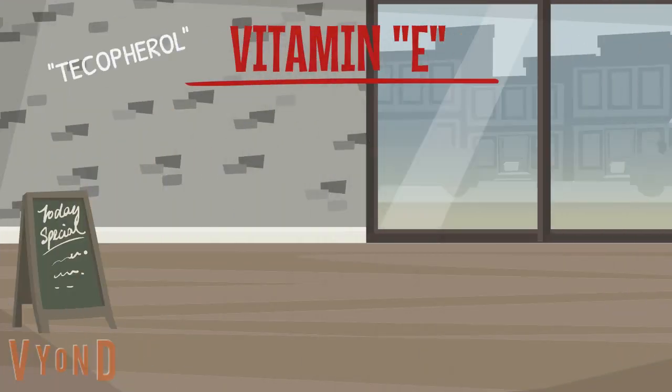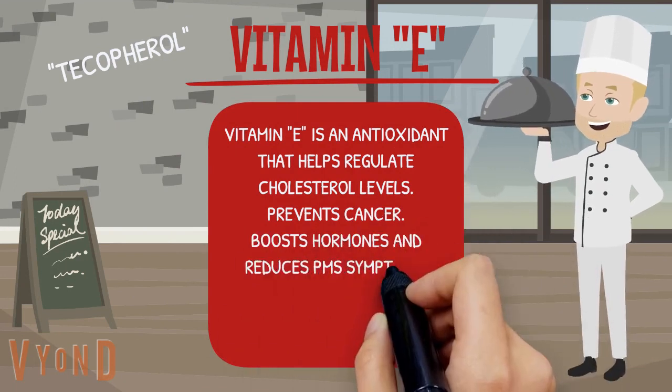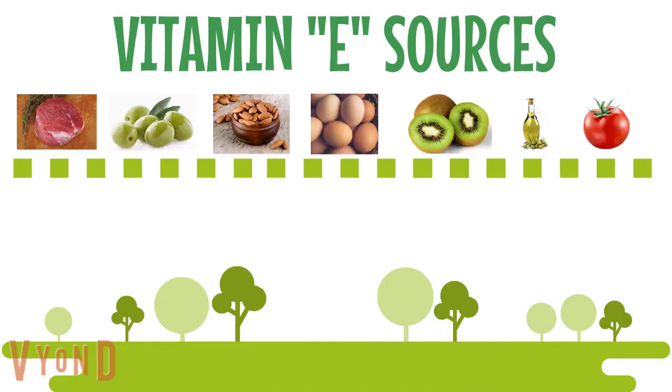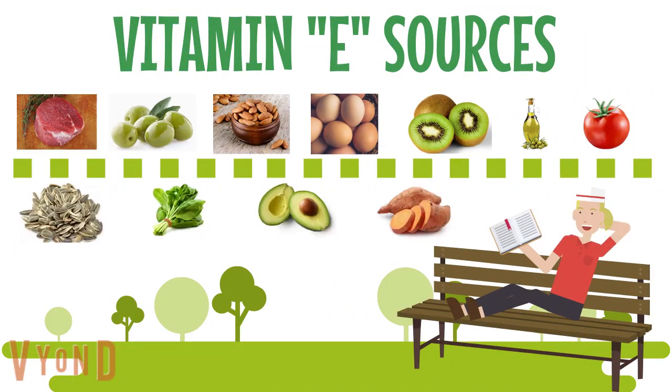Vitamin E is an antioxidant that helps regulate cholesterol levels, prevents cancer, boosts hormones, and reduces PMS symptoms. It fights fatty liver disease and prevents Alzheimer's disease. To improve your vitamin E intake, you can eat lean meats, olives, almonds, eggs, kiwi, olive oil, tomatoes, sunflower seeds, spinach, avocados, and sweet potato.